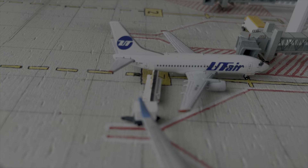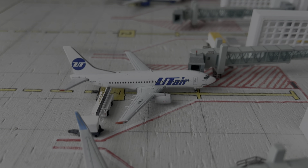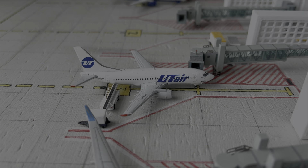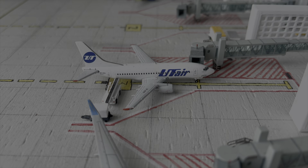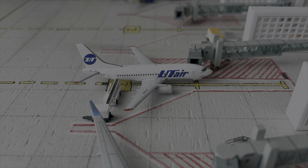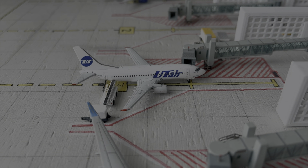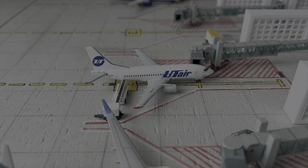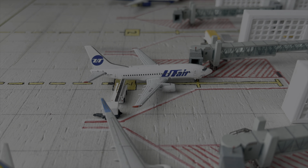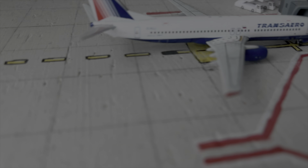Here we have the UTAir 737-500. This aircraft arrived in from Kyiv Juliani around 30 minutes ago and is scheduled to depart back to Kyiv Juliani in around 15 minutes. This is going to be a quick turnaround, as this flight usually operates around 3 times daily to Donetsk.